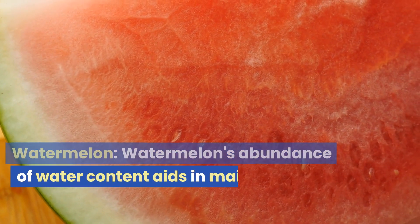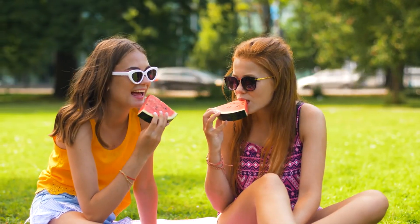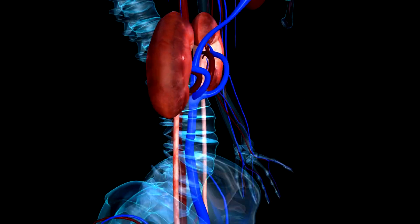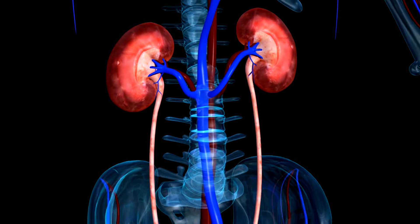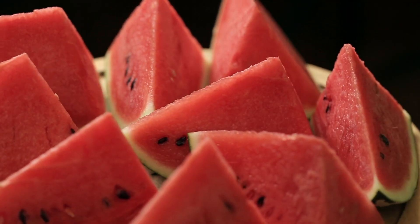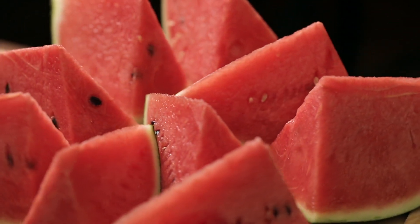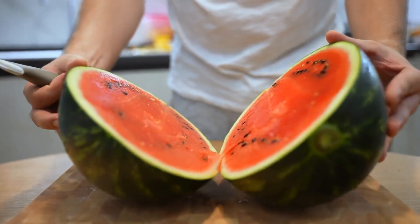Watermelon. Watermelon's abundance of water content aids in maintaining proper hydration, a critical factor for optimal kidney function. It acts as a diuretic, promoting urine production and facilitating the flushing out of toxins and waste materials from the kidneys. Watermelon's diuretic properties can help prevent kidney stones by increasing urine flow and reducing the concentration of minerals contributing to stone formation.